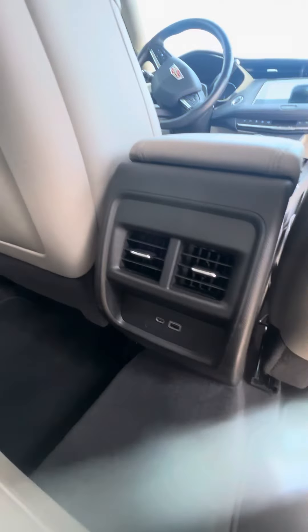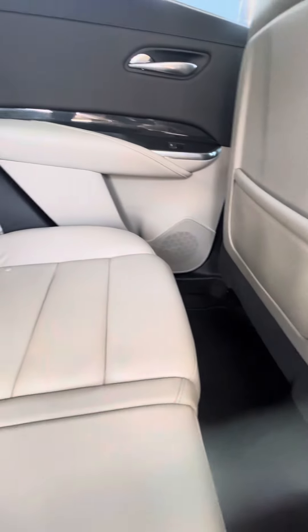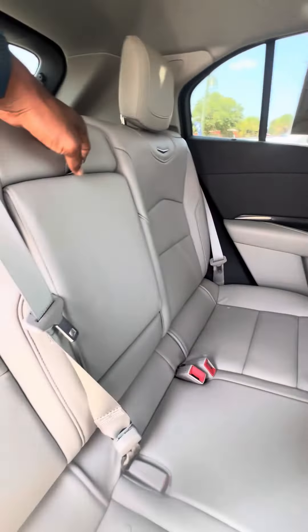In the back you have heating and cooling vents, multiple phone chargers including a USB charger and a USB-C charger. Now looking right behind the driver seat in the second row — no rips, no tears, no damage to the seats. Pull the middle piece out and you have cup holders and an armrest. If you want to add an extra person in the back, just lift it up.